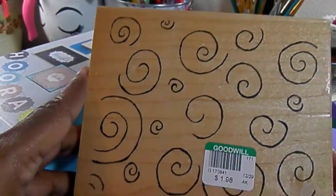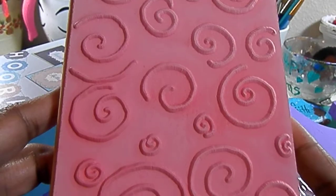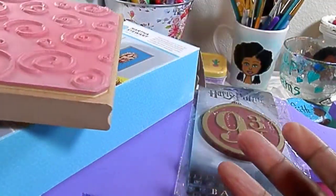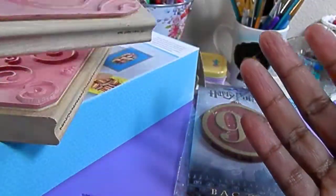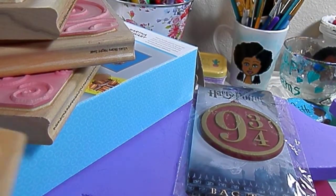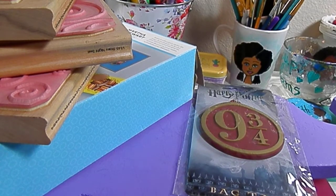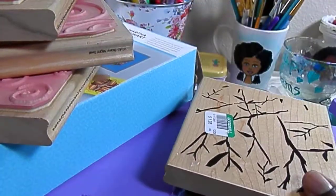These items I was super excited about — these are super large rubber background stamps and they were $1.98 each. They are as large as my hand, which gives you an idea of size. I got several of them: one I thought was really good to use for journaling, others great for backgrounds and art journals. I bought all that they had.